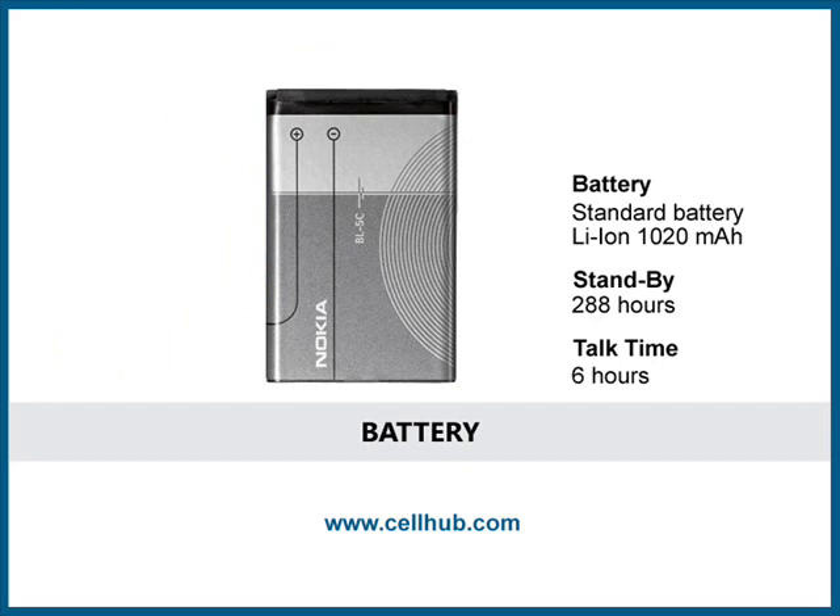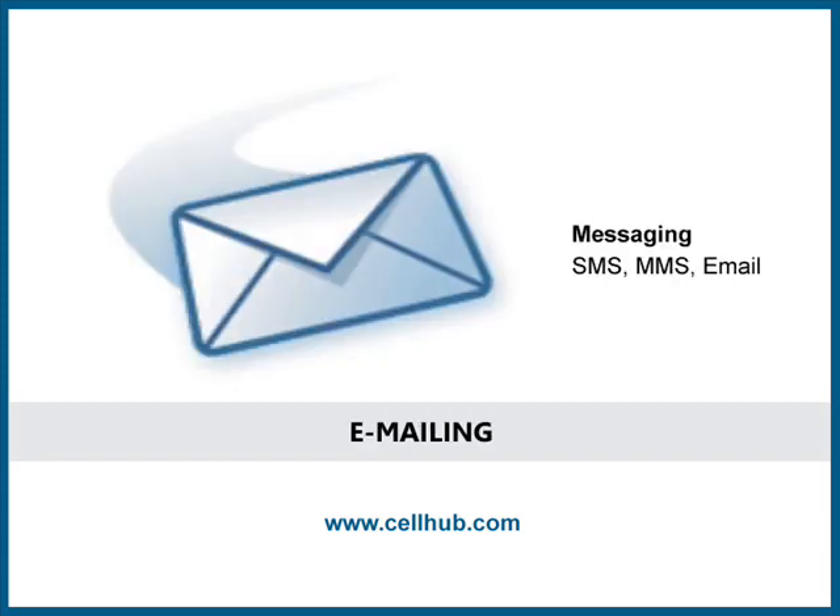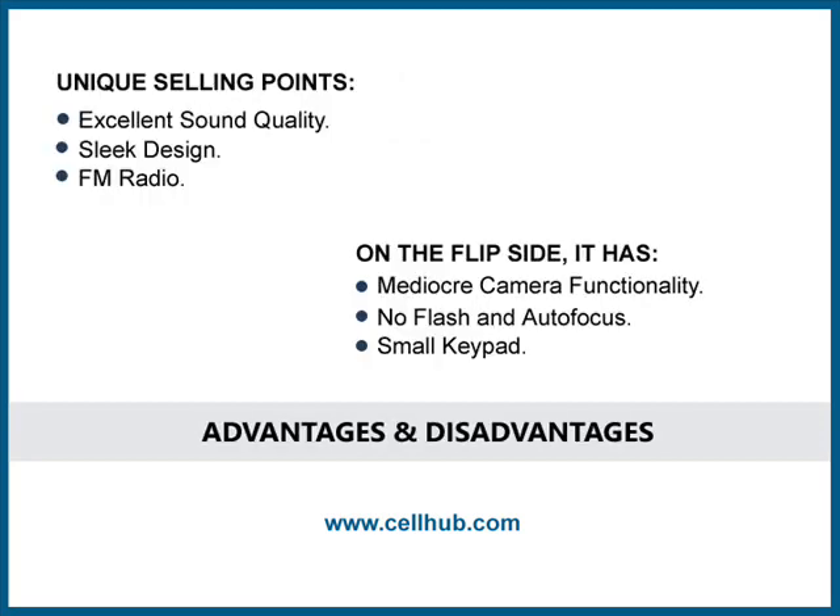Battery life expectancy of this mobile phone is 288 hours in standby and about 6 hours in talk time mode. You will be connected 24x7 to your personal emails and be able to message at the same time. It is the best cell phone which supports text, MMS and email messaging.